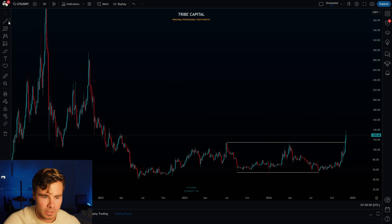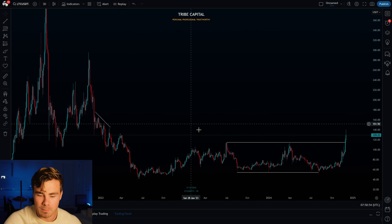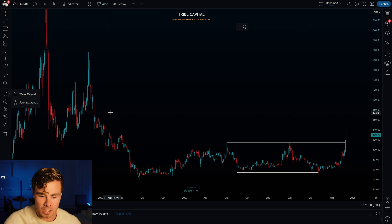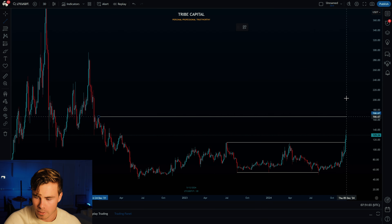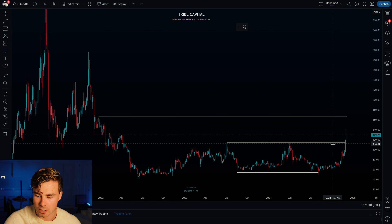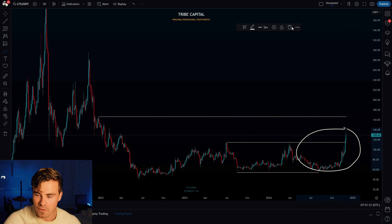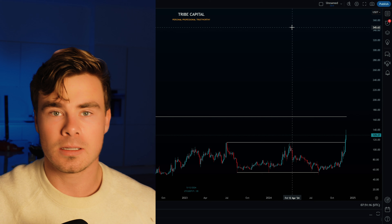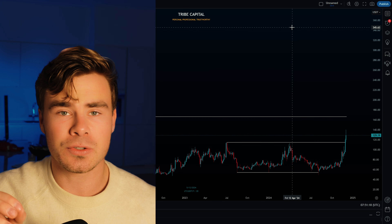Once re-accumulation ranges break out, we can target buy-side liquidity. All of these lined-up highs represent a major draw on liquidity for Litecoin — that is my main liquidity objective. I map out the second-to-highest high rather than the highest high as my trigger to start looking for long positions, and that gives us both the trigger and the main liquidity target.